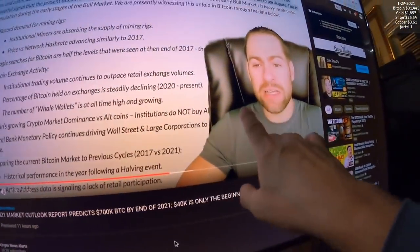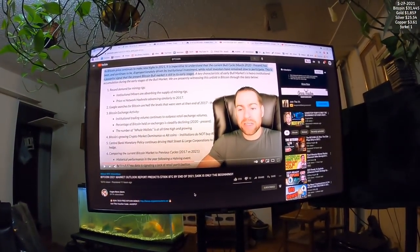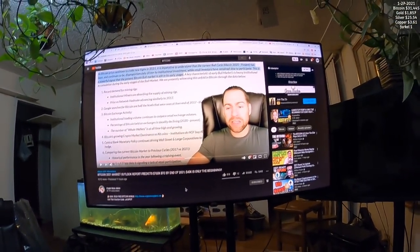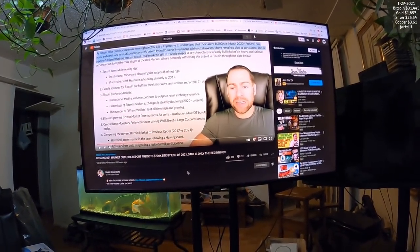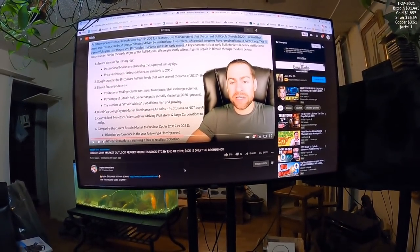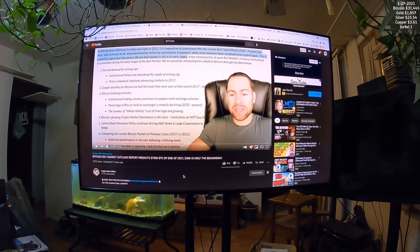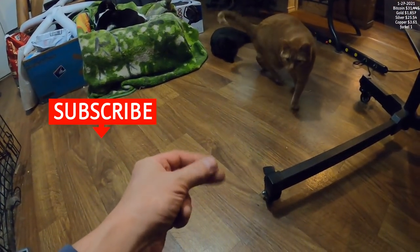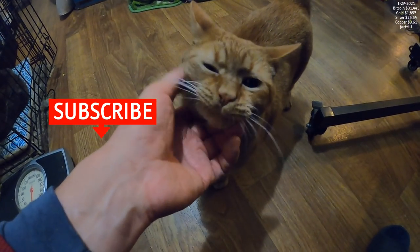From what I've seen, these two guys - Cryptos Are Us and Crypto News Alerts - will give it to you straight. I don't know them personally, but I've been watching them for a while and they seem like pretty solid guys. They put out videos daily and keep you up to date. I think I said what I need to say and I hope you enjoyed this video. Thanks for watching.